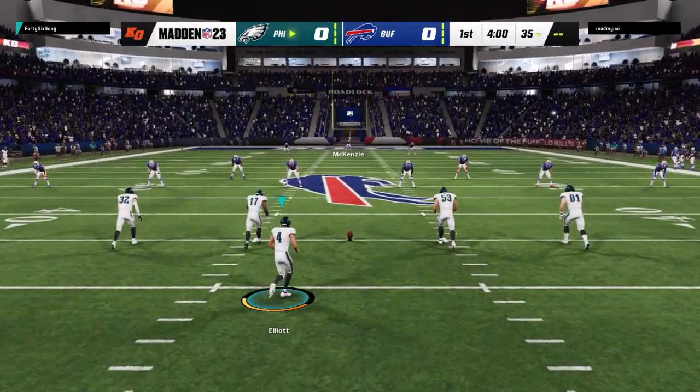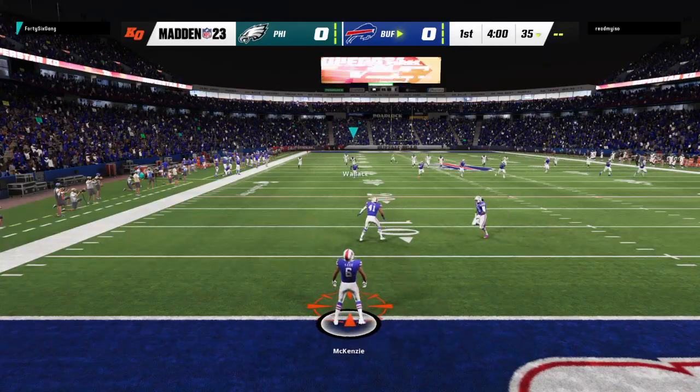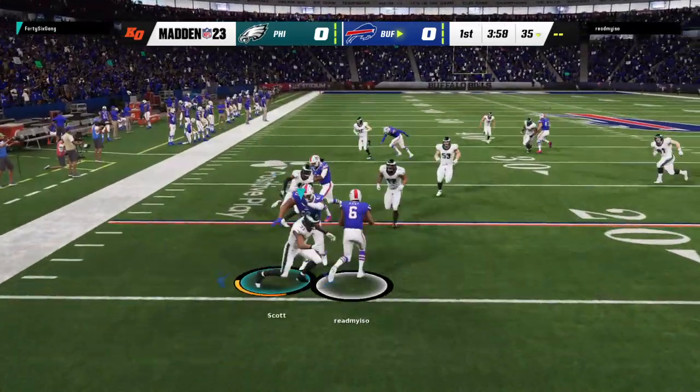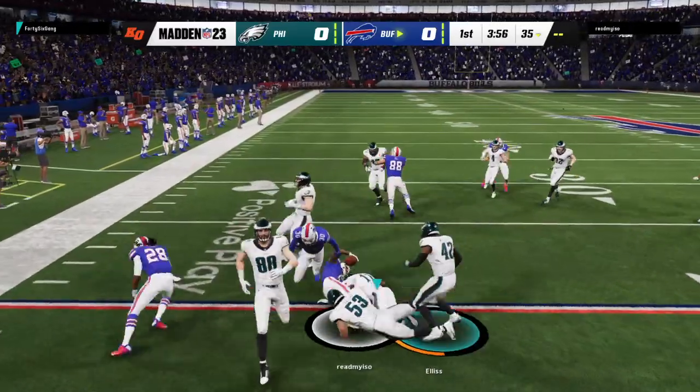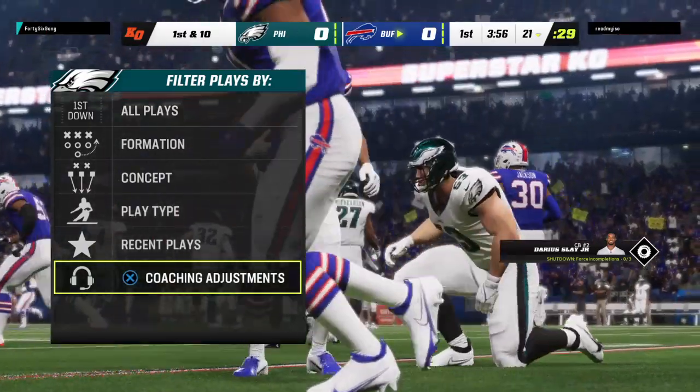We are underway in Buffalo. He'll take it a yard or so past the 20, called at the 21.